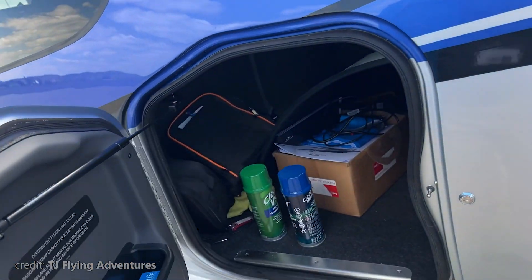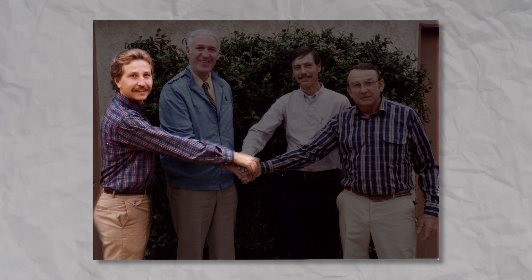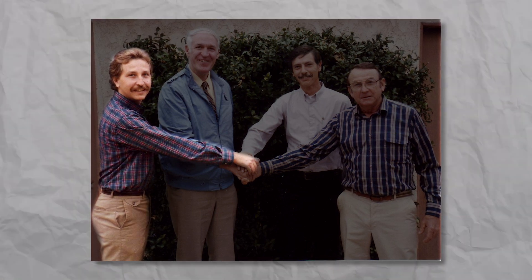range, passenger count, luggage space, and so on. And that's what bothered Lance Neibauer, a 24-year-old graphic designer from Michigan.